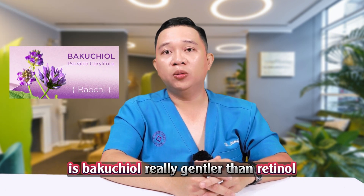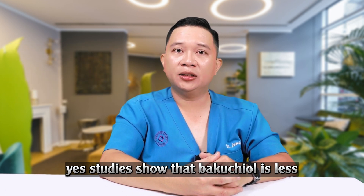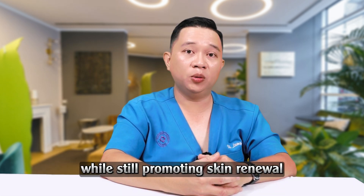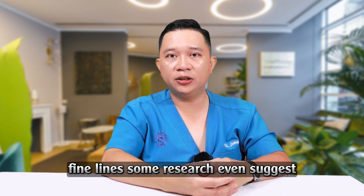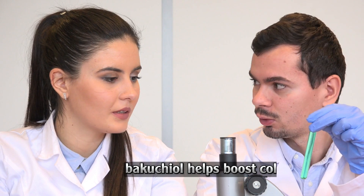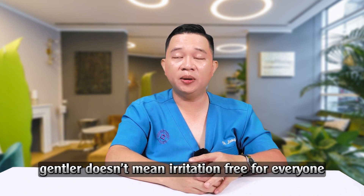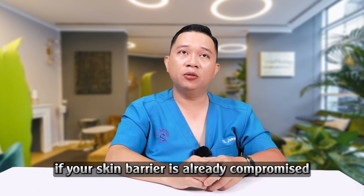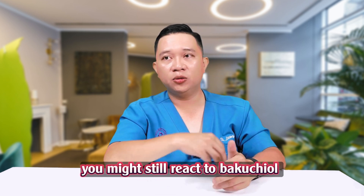1. Is Bakuchiol really gentler than retinol? Yes, studies show that Bakuchiol is less irritating than retinol, while still promoting skin renewal, evening out skin tone, and reducing fine lines. Some research even suggests Bakuchiol helps boost collagen just like retinol, but without the dryness or peeling. That said, gentler doesn't mean irritation-free for everyone. If your skin barrier is already compromised or you're going through a flare-up, you might still react to Bakuchiol.